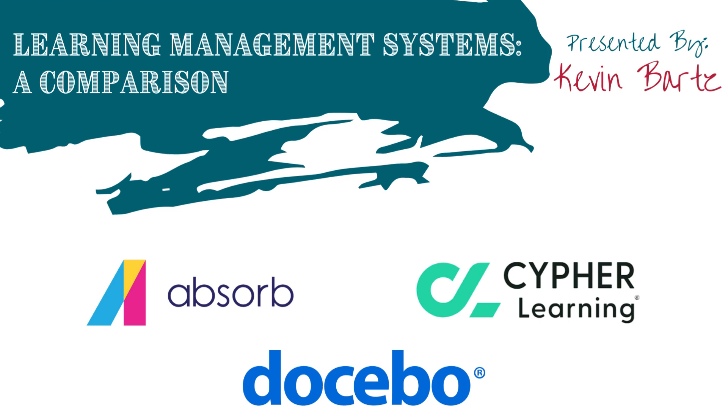A little bit about the structure of this presentation: we will go one by one and look at each of these LMSs. We'll kick off with Absorb, look at some of the key features that perk the interest of our organization, and then the benefits that feature would provide us. We'll look at the challenges associated with each LMS, and then close each section with some final thoughts before moving on to the next one.